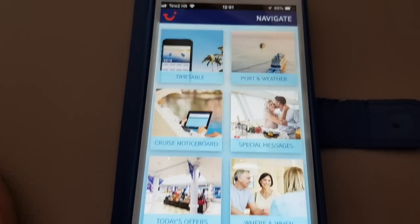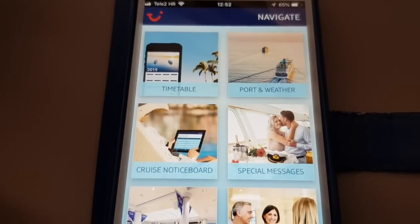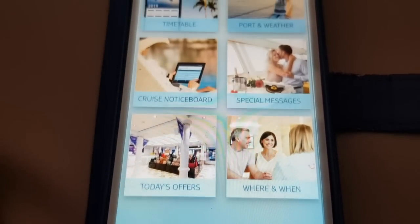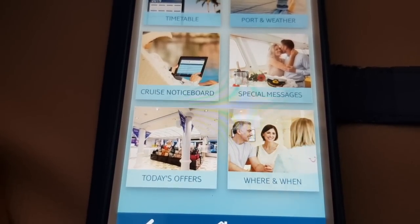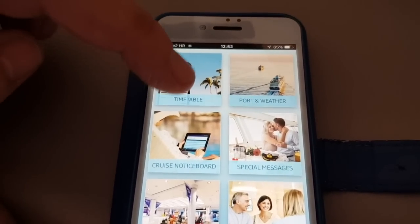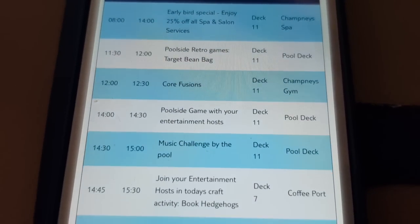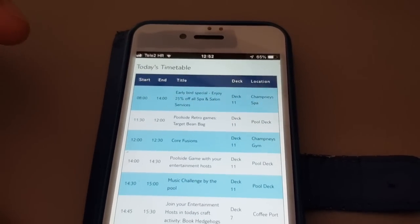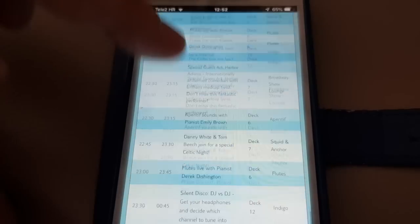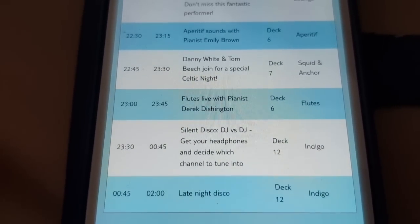The cruise news shows you the timetable, what port you're in, any special messages, and today's specific offers — so there might be something going on in the spa. If you hit timetable, you can see exactly what's going on on the ship, so you've always got it to hand. It goes all the way through the day right until the close of business, which is 2 o'clock — the late night disco.